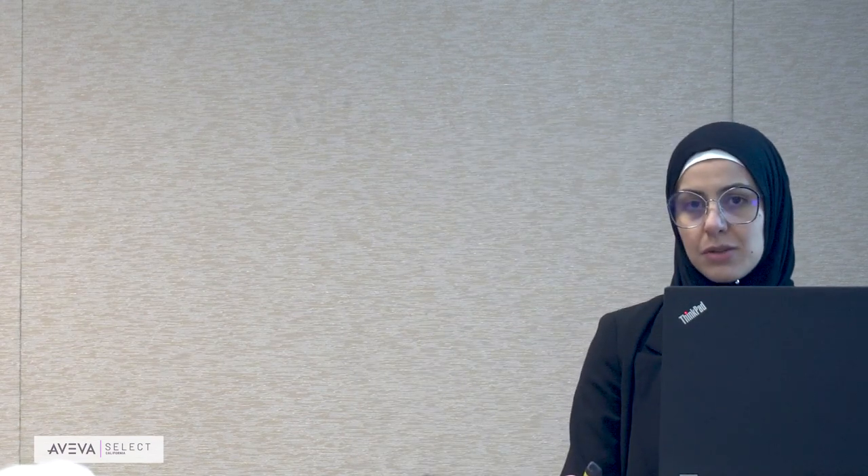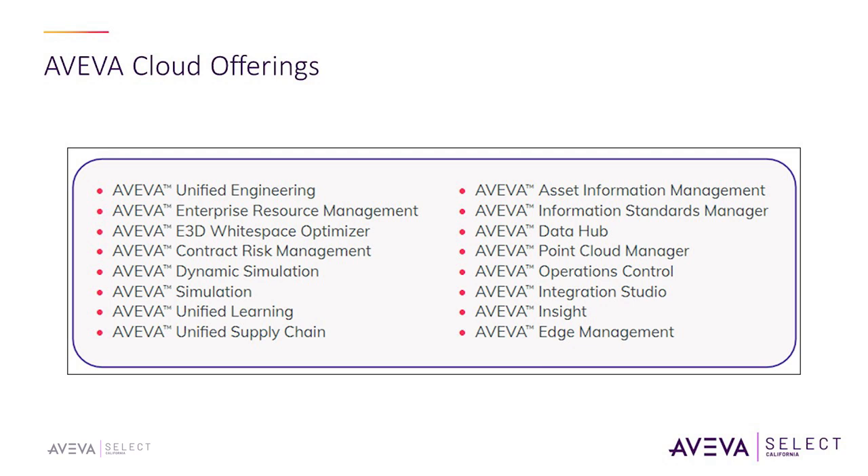What are some of Aviva's cloud offerings? We're going to be talking about Development Studio, Integration Studio, and Insight — probably the most famous — and we'll do a small deep dive on that. There are also engineering tools: E3D, simulation products, and point cloud manager. So we have both engineering tools and operation tools available on the cloud.